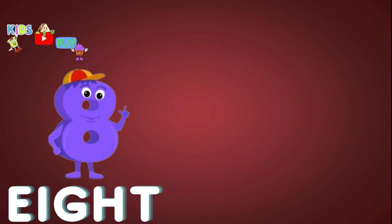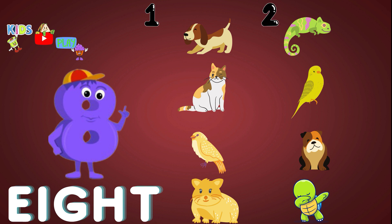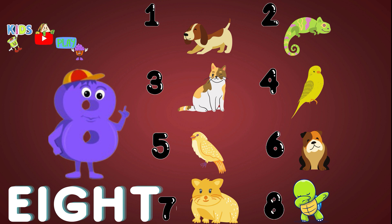Eight. One. Two. Three. Four. Five. Six. Seven. Eight. Eight. Pets.